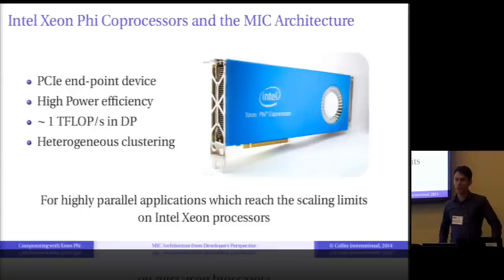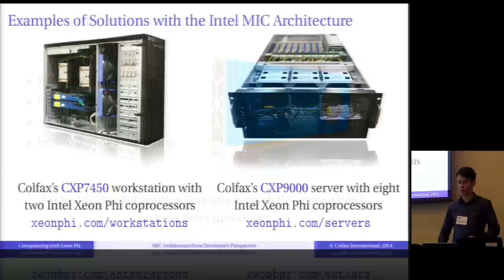Intel Xeon Phi co-processors are computing accelerators. They come in the PCI Express endpoint device form factor, and they can deliver up to 1 teraflop per second in double precision — this is the theoretical peak performance. These are computing accelerators, but they will not accelerate everything. They will accelerate only highly parallel applications with vectorization that also have good streamlined memory traffic.